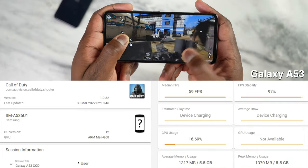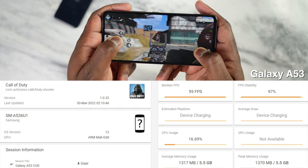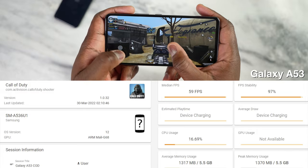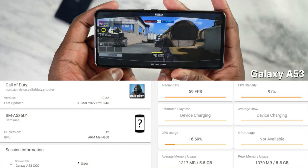With the Galaxy A53, that is not the case. This processor might not be optimized — games might not be optimized for it yet. So I was only able to play Call of Duty Mobile at medium settings, though I was able to get 60 frames per second. But again, not at the highest settings.